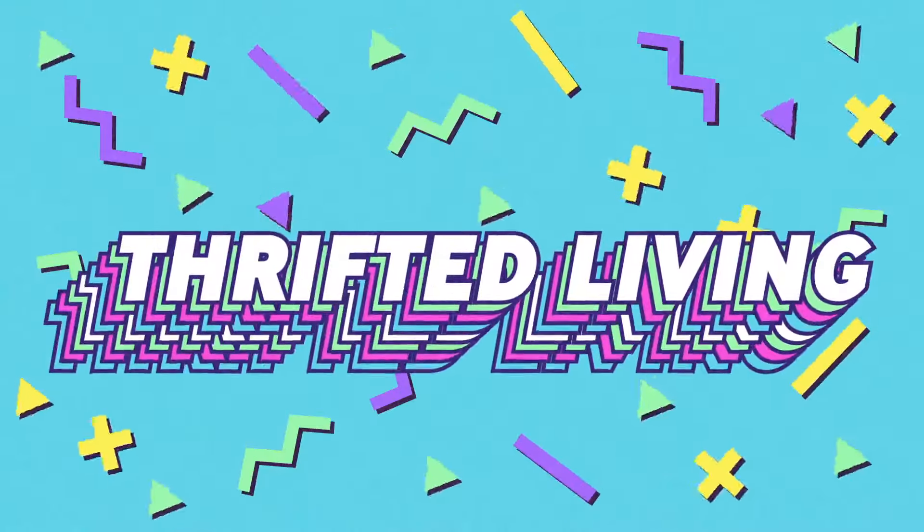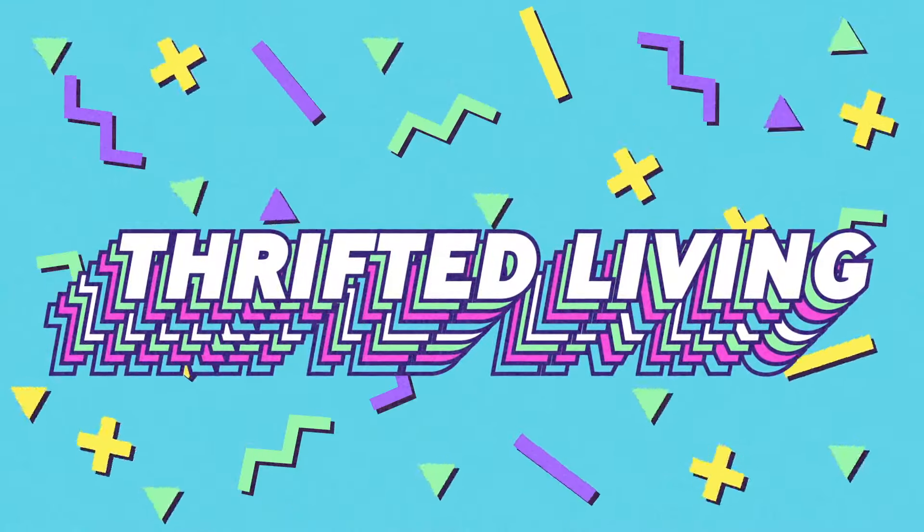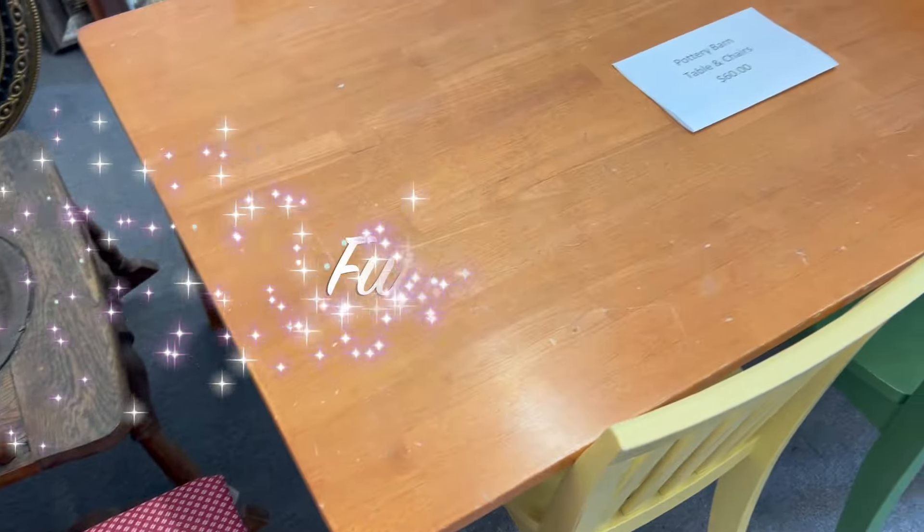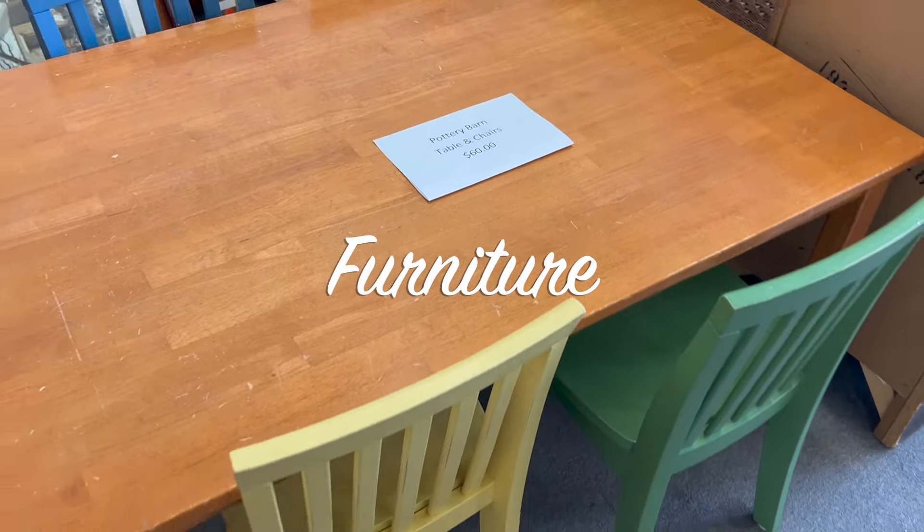Hi everyone and welcome back to Thrifted Living, my name is Kieran. If you hear anything, my dogs are sleeping right next to me as I record this. I just wanted to share a little bit of a thrift with me video.